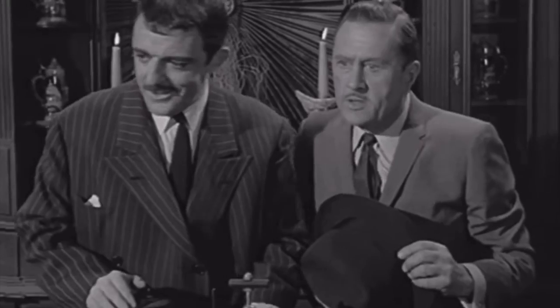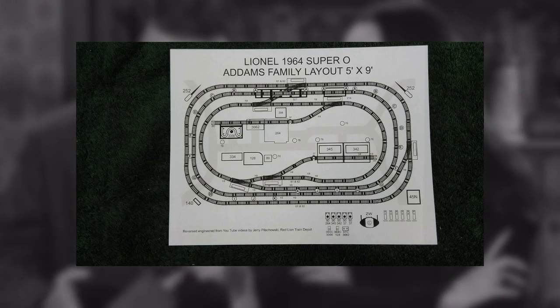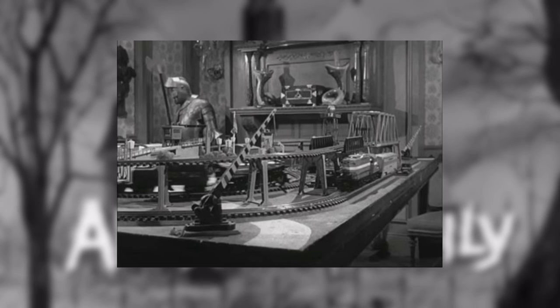Track-wise, we can see a large use of Lionel Super O-Track. This is also probably a Lionel factory display layout, so we can estimate the size is roughly 5 by 9 feet. There are a lot of accessories visible as well, like automatic crossing gates, girder bridges, and trestle sets.